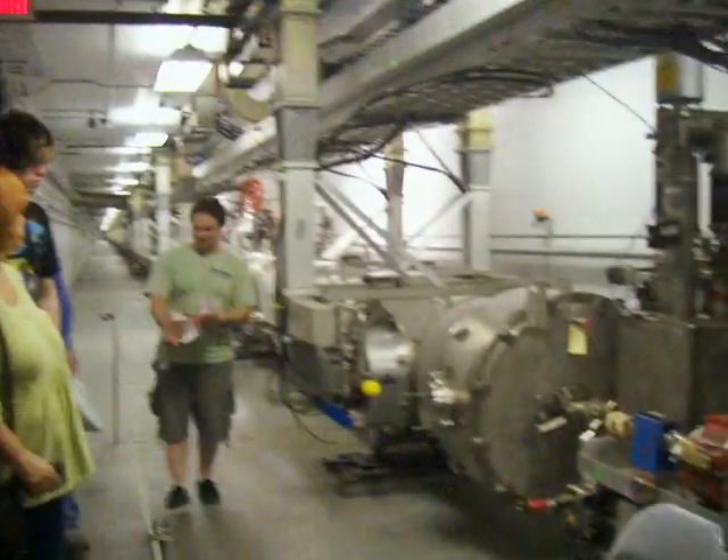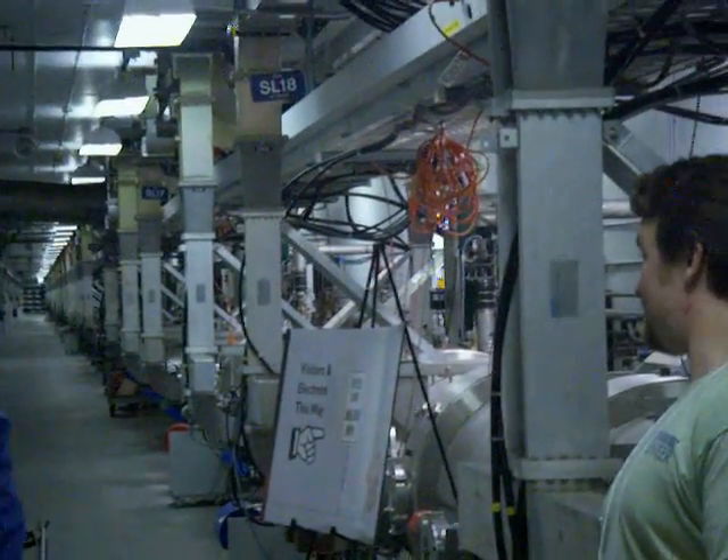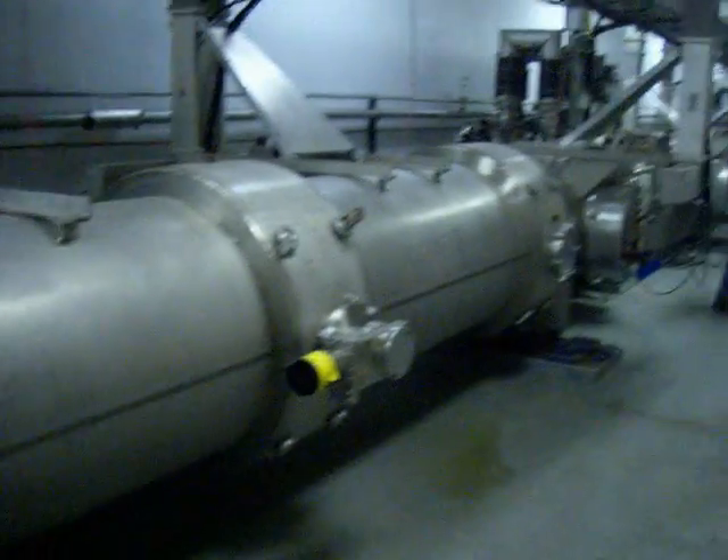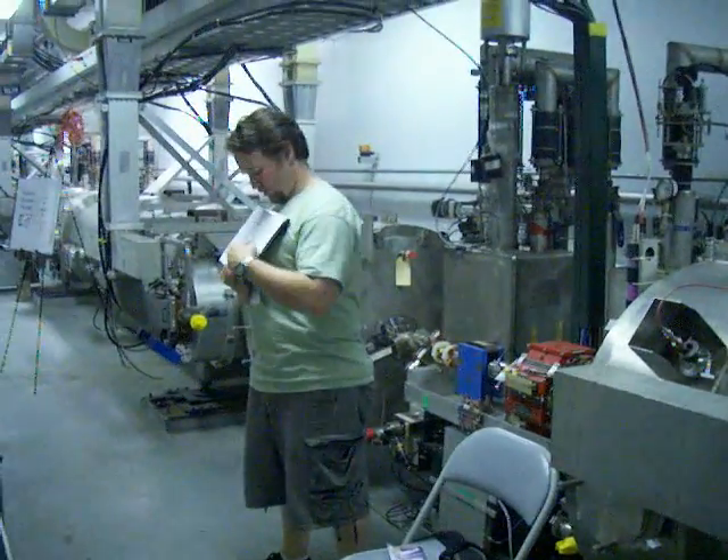All right. So, where has everyone been so far? Is this your first stop? Last stop? Right now, you are standing underwater, and you are right about here.